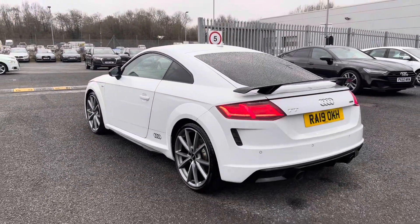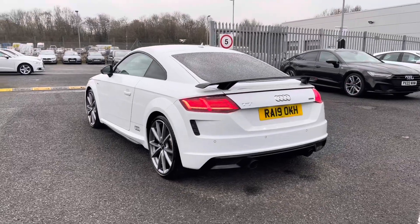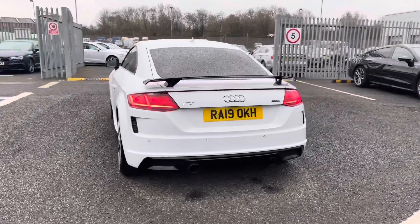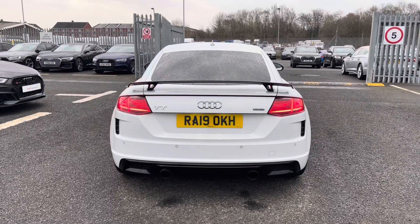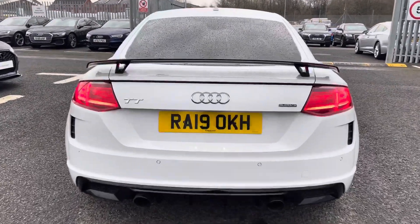Moving on to the rear, it comes with rear parking sensors which are perfect for helping you squeeze into any of those tighter spaces, helping to make you more aware of your surroundings, whilst you do have a nice amount of boot space in the back considering this is a smaller Audi.